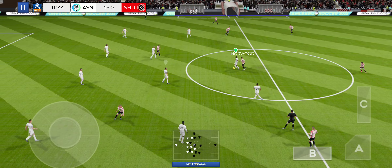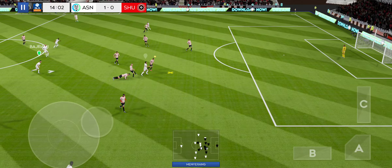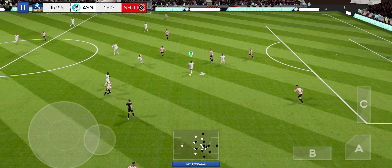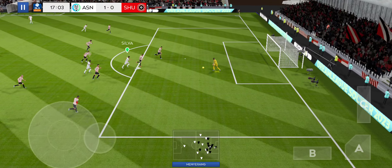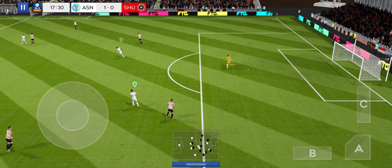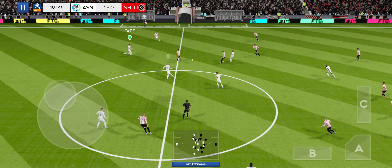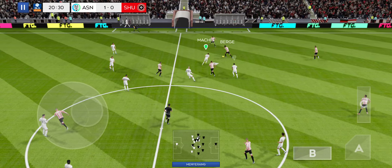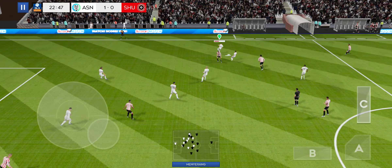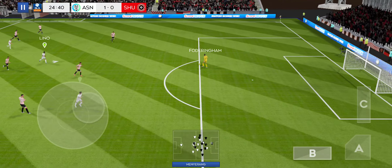Good ball. Defender is on the ball. Easy for the goalkeeper there. Well intercepted. Baldock in possession. Back to the keeper.